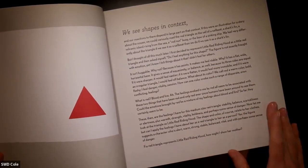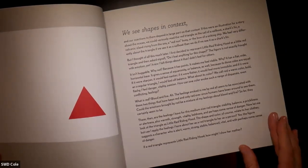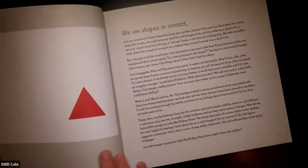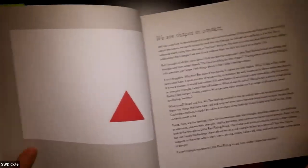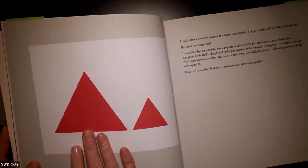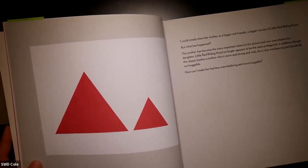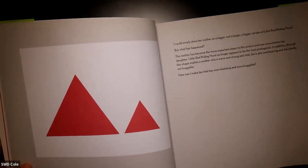Then she says, now let me look at the triangle as Little Red Riding Hood. The shape and color relate to her clothes, but can I apply the feelings I have about her as a red triangle to her as a person? Yes. The figure suggests a character who is alert, warm, strong, stable, balanced, vital, and with perhaps some sense of danger. But then she poses the question: if this is Little Red Riding Hood, how might I depict her mother? Mom's not huggable at this point, right, with the pointed angles.